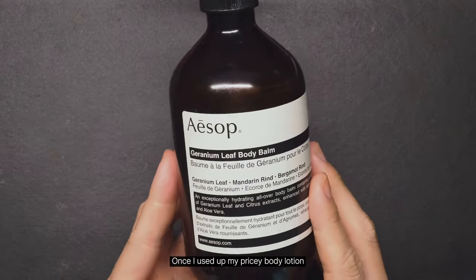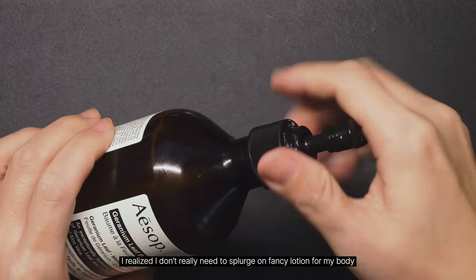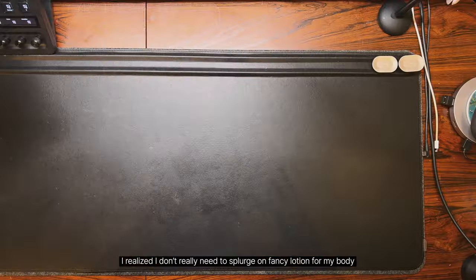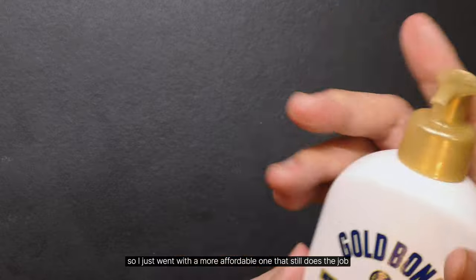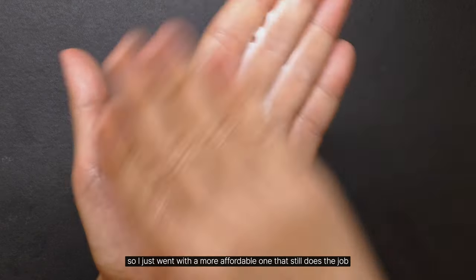Once I used up my pricey body lotion, I realized I don't really need to splurge on fancy lotion for my body. So I just went with the more affordable one that still does the job.